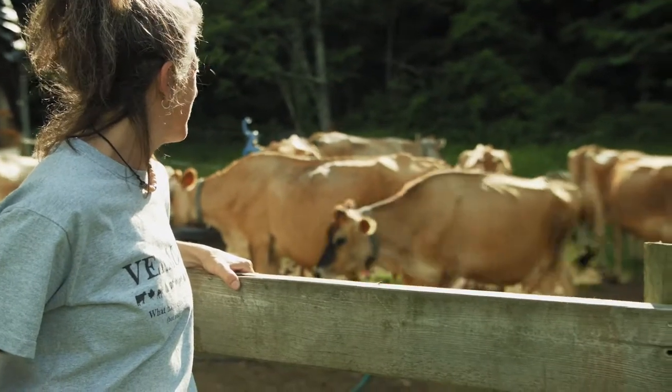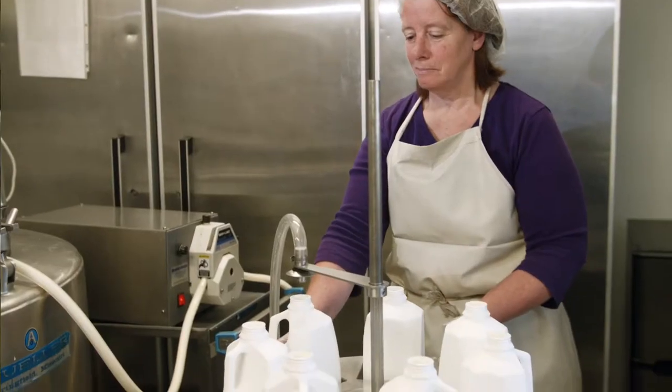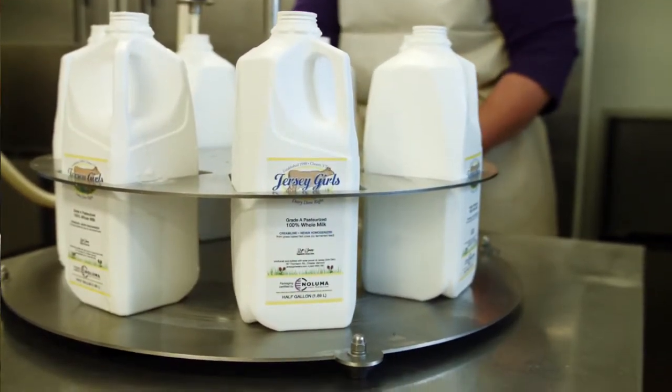I've spent my life devoted to taking care of my cows and producing the best quality milk that can be produced. So we teamed up with Noluma and their technology for the bottling that does protect the quality and the flavor of my milk. I love that someone thought about protecting it as much as I want to protect it, and I like to say it's where tradition meets technology.